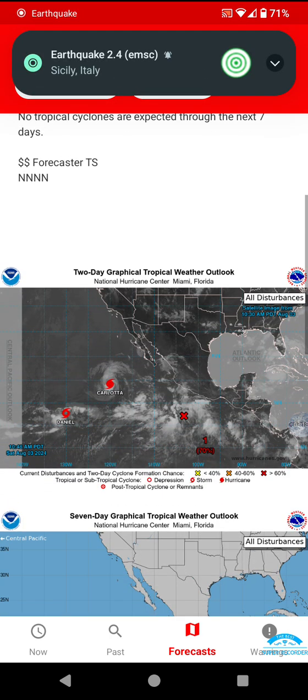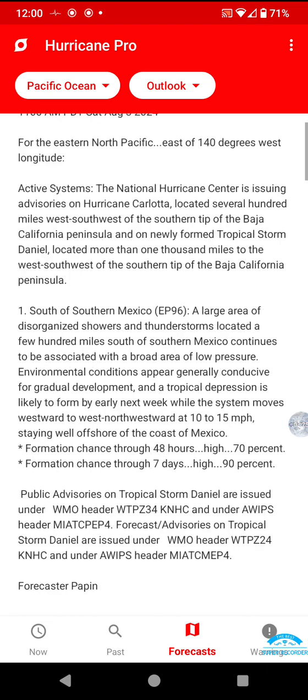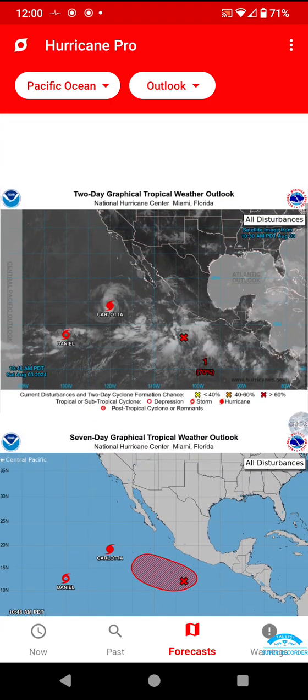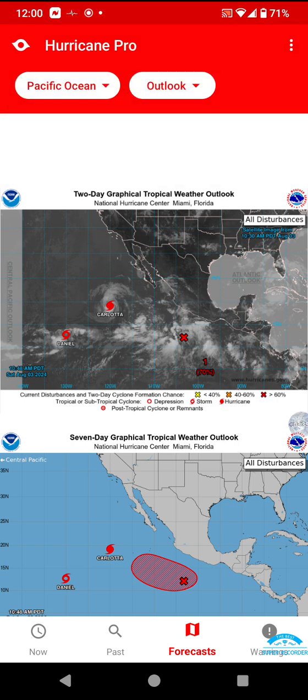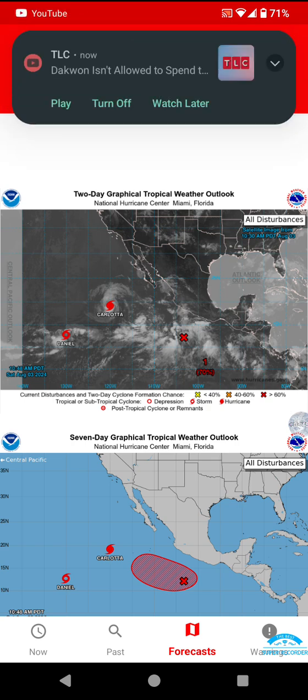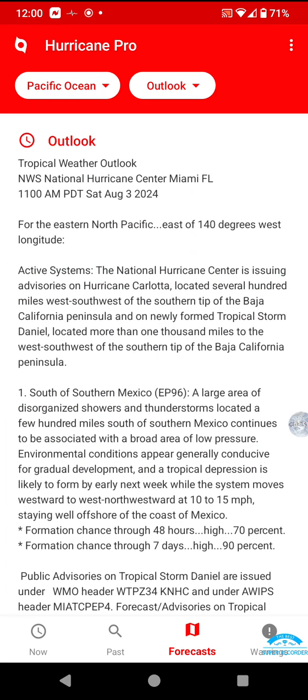And in the Eastern Pacific, we're about to have a third system form — the E name. I'm not sure what it would be in the Eastern Pacific, but I know it would be a feminine name. So, we may briefly have three systems active in the Eastern Pacific. I'm not sure when the last time we had that was, especially in a year that is recovering from an El Niño.